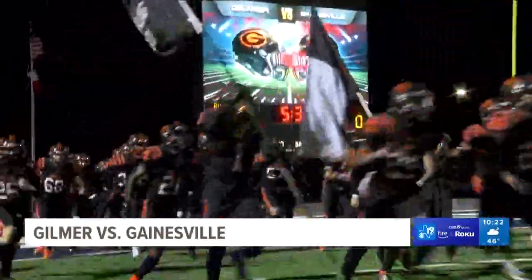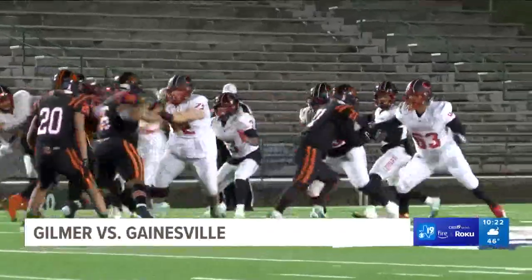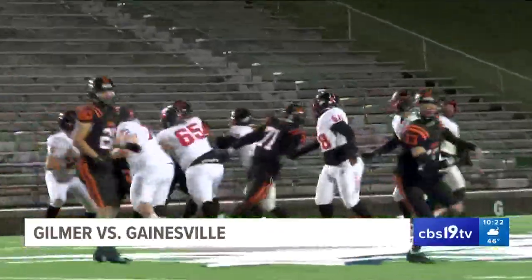Absolutely. Now we showed you last week — Cade and Tennyson got hurt, so he's not going to be a quarterback today. Buckeyes take the field at Mesquite Memorial Stadium, and it's Gainesville first.